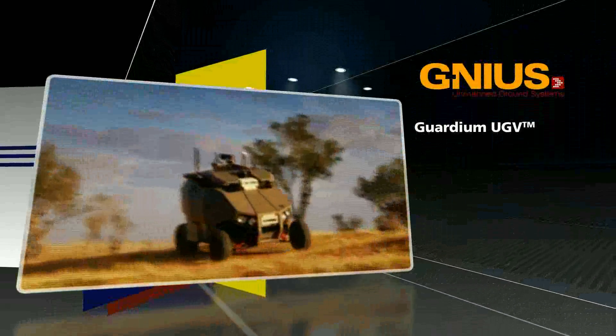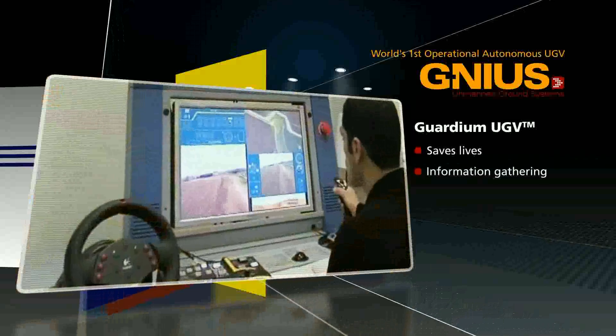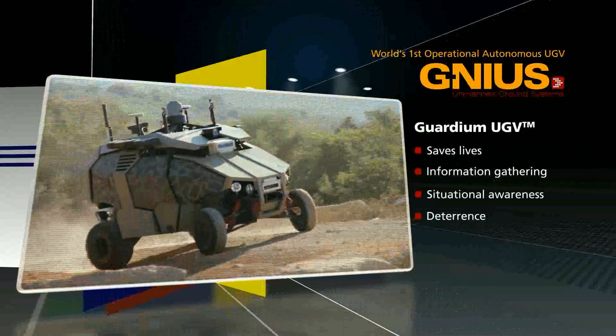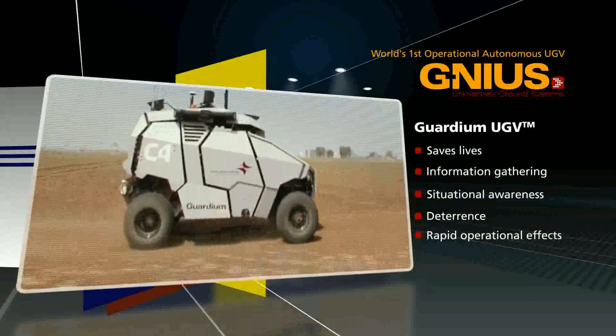Introducing Guardian UGV, the world's first operational UGV by Genius. Save lives without compromising operational effectiveness. Gather information and build long-term situational awareness. Deter through prolonged presence on the ground, and create rapid operational effects in relative security.